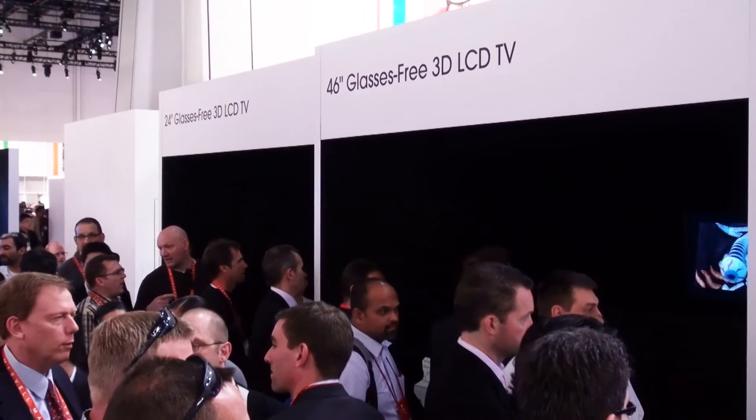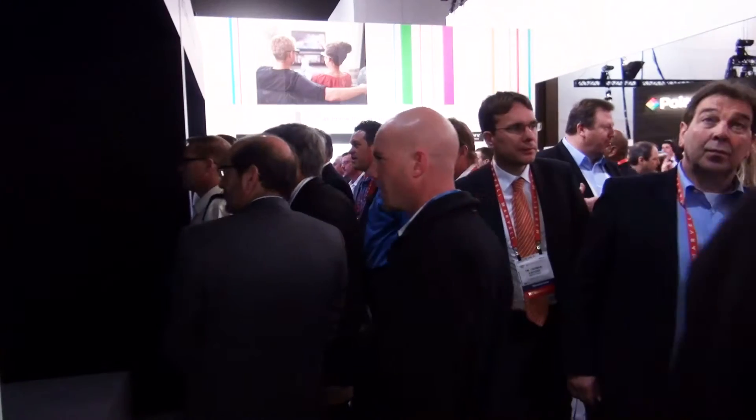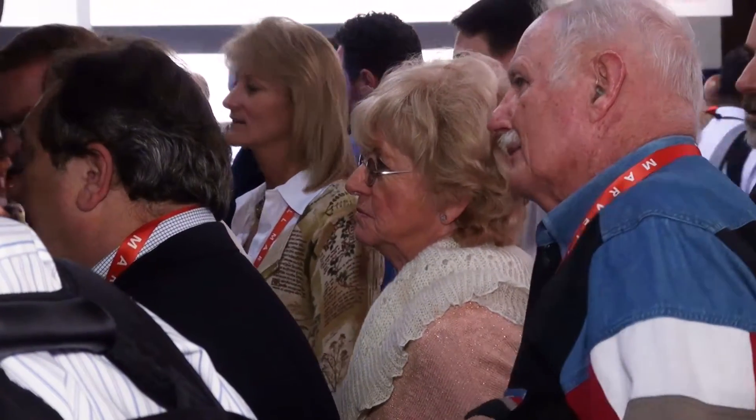Also looking into the future, Sony are showing off their glasses-free 3D sets. They've got a 24-inch and a 46-inch glasses-free 3D TV on display here. It's getting a lot of good reaction — people are looking into them and clearly enjoying what they're seeing. And I think the future of 3D TV is certainly going to be getting rid of those glasses we have to wear on our heads. We're not quite there yet, though, and none of these are ready for purchase this year.